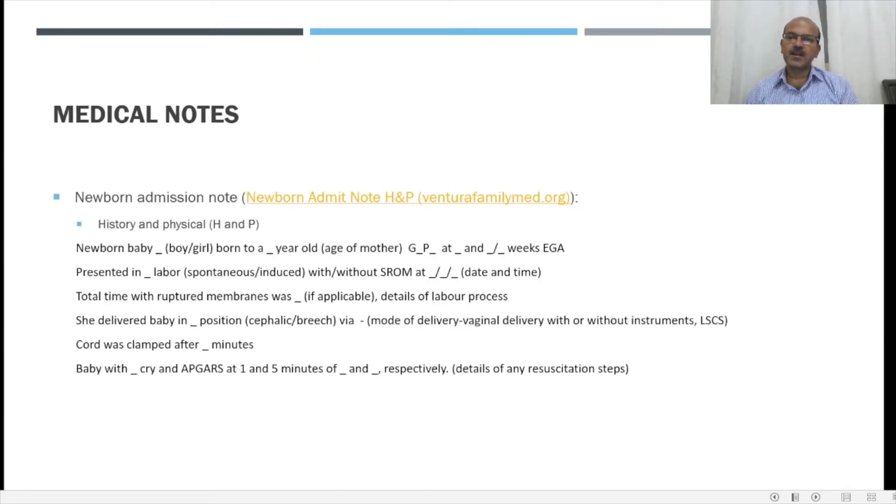In terms of physician notes, we have the medical notes — this is a sample from the VenturaFamilyMed.org website, similar to what most of us use. History and physical examination: you start with a description such as newborn baby, boy or girl, born to mother's age, gravida-para, and gestational age in weeks. Then the initial complaints before delivery, presented in labor, presence or absence of SROM. If there was SROM, you would write the total time with ruptured membranes. Then the delivery mode, whether the baby was cephalic or breech — this has implications for planning future ultrasound hip screening, for example — and whether it was a cesarean section or instrumental delivery.